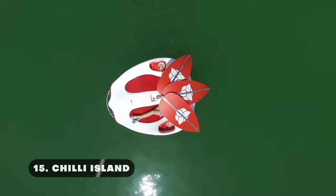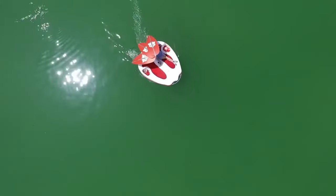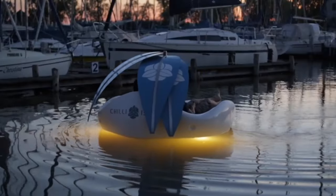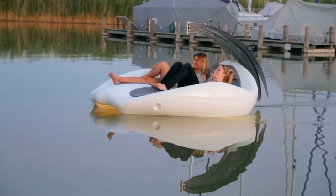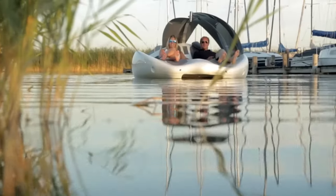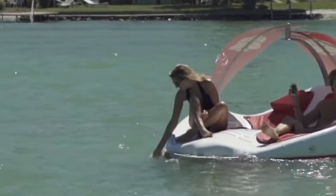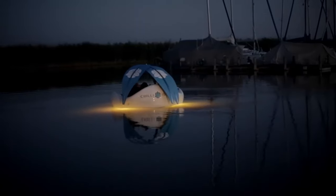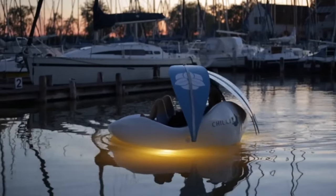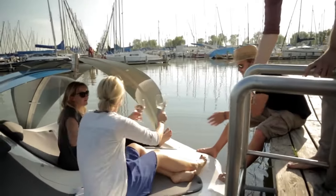The Chill-Out Island resembles a floating pool lounger and was designed for two people wishing to spend a few hours on the water. However, unlike a floating pool chair, this watercraft features a fiberglass hull and a motor. Two ergonomic, full-body chairs that were originally intended to serve as water slides are integrated into the polyethylene body. There are options for both 0.5 and 1 kilowatt motors, which can run for up to six hours when powered by a pair of batteries. The Chill-Out Island measures 8.2 by 7.4 feet, weighs 440 pounds, and is built more like an open, floatable lounge chair for two rather than a standard hull.